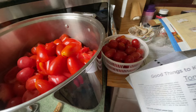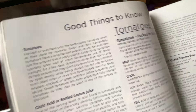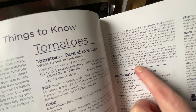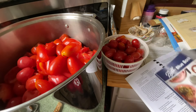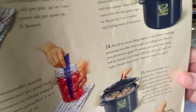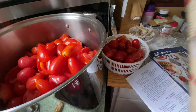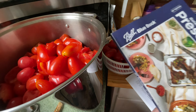I checked on the USDA site and the processing time has changed — it is now one hour and 25 minutes for a quart. So always check your books to make sure they're updated.